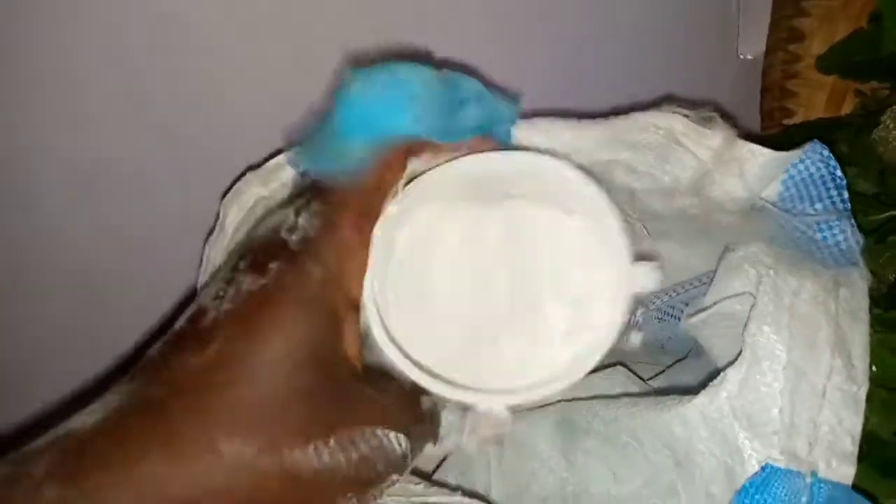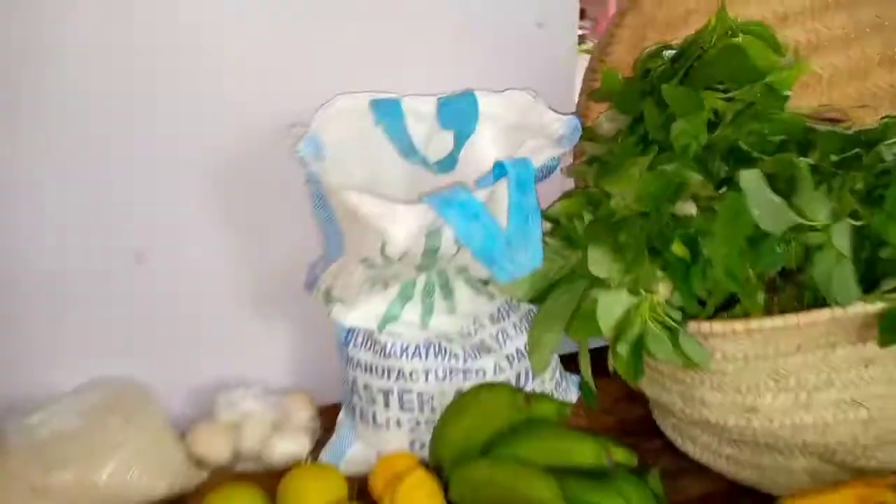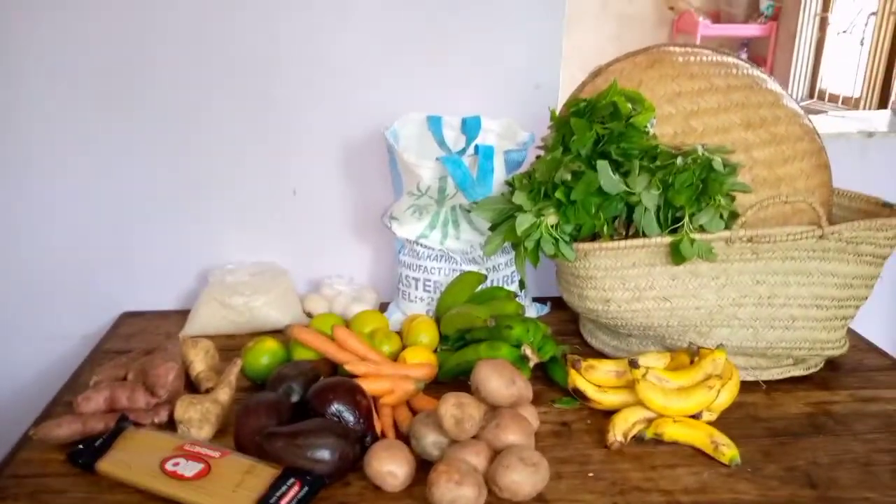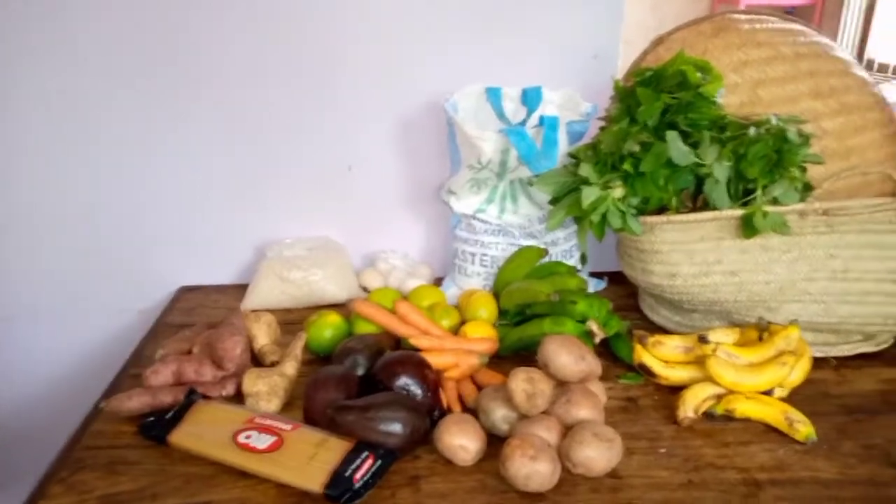This is porridge flour — I have bought it for her. She usually drinks porridge daily mixed with milk, which makes a delicious porridge. Thank you for watching this video, guys. See you in another video — please support me by subscribing. Bye bye!